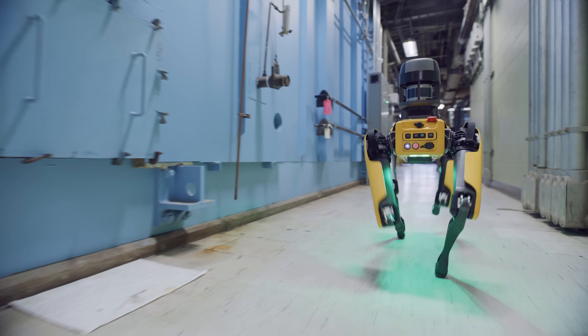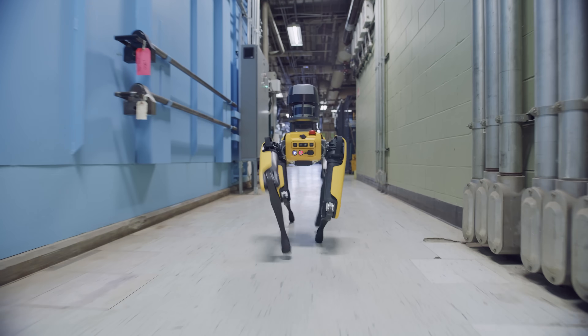Our control software needs to know how to move all the motors so Spot walks smoothly. Our perception software needs to understand information from the camera and allow Spot to navigate through a factory.